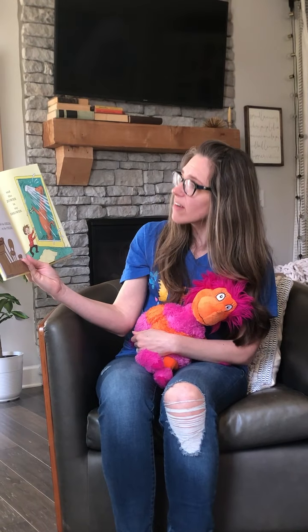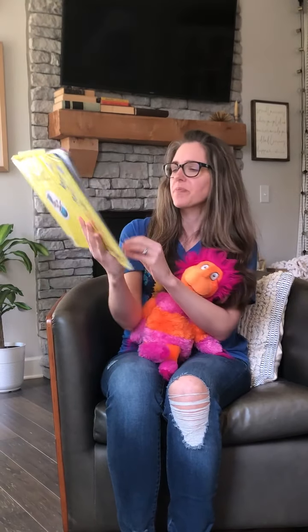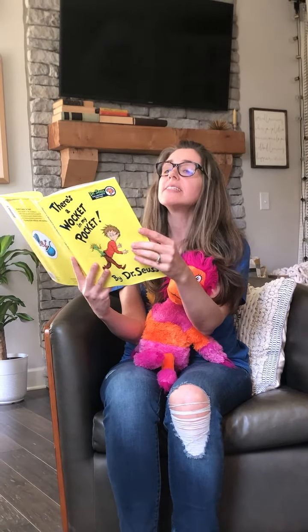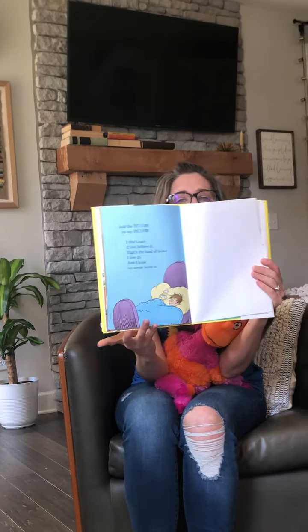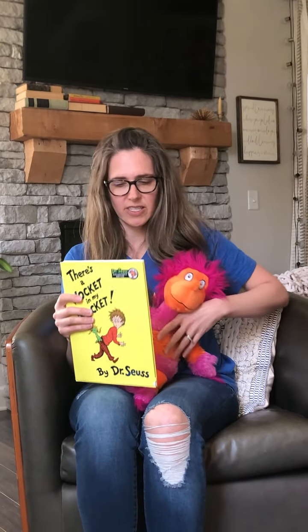And the Geeling on the ceiling and the Zower in my shower. And the Zillow on my pillow. I don't care if you believe it — that's the kind of house I live in, and I hope we never leave it. He has a lot of creatures in his house, doesn't he, boys and girls?